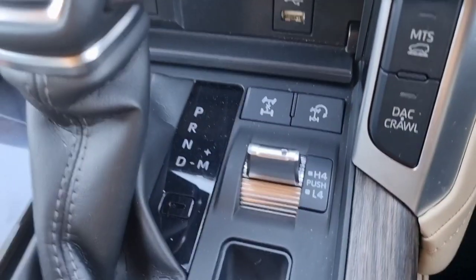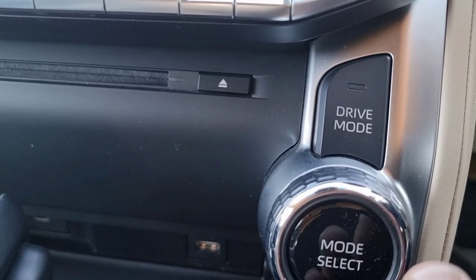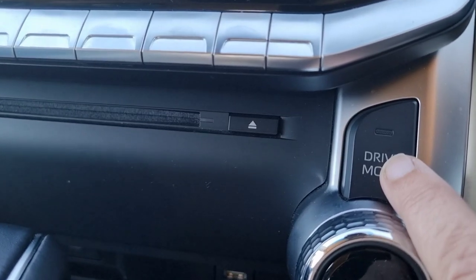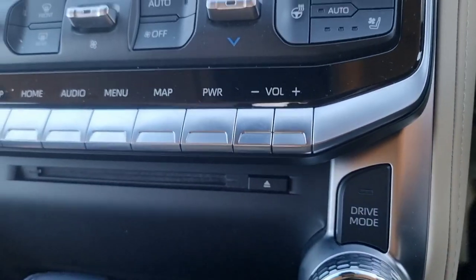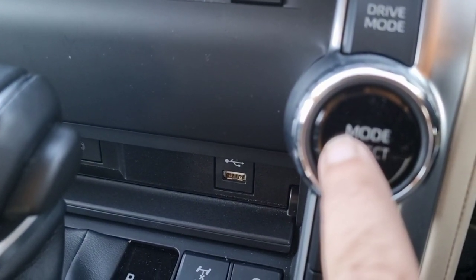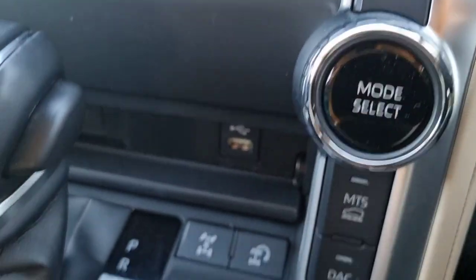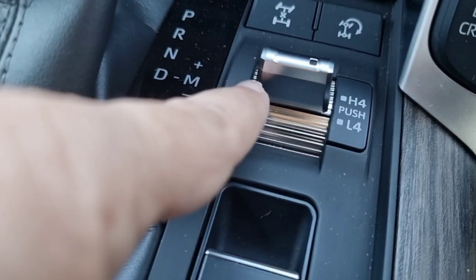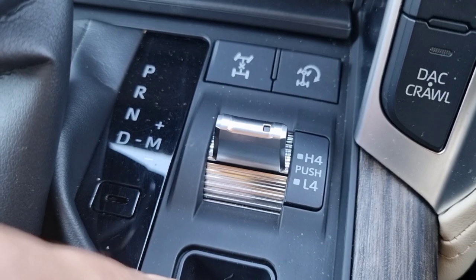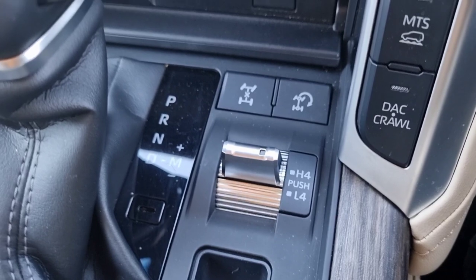This is where it all comes into the game - this is the kit that you pay the money for. You've got selectable drive modes on the automatic transmission: sport mode, and then mode select for off-roading. You've got mud, sand, and all possible modes. This is a permanent four-wheel drive, so you just push down and you're going to high range or low range - nice and simple. Unlike the Defender, which took a while to get into its off-road modes.